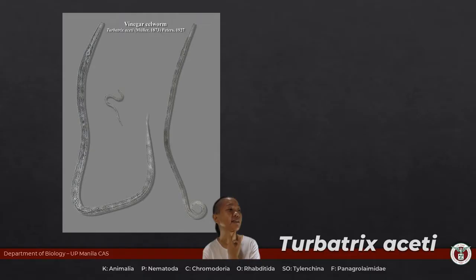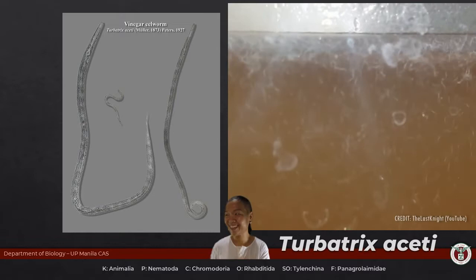Acetic acid — vinegar — that is where you're going to find these nematodes, especially in unfiltered vinegar that hasn't gone through a lot of processing. If they're not going to be parasites, they're not going to be hurting you in any way; they're just there in the vinegar eating the microbes.